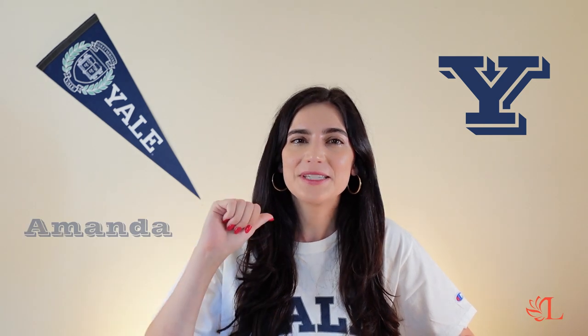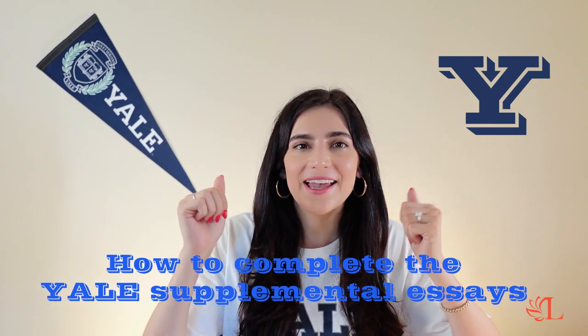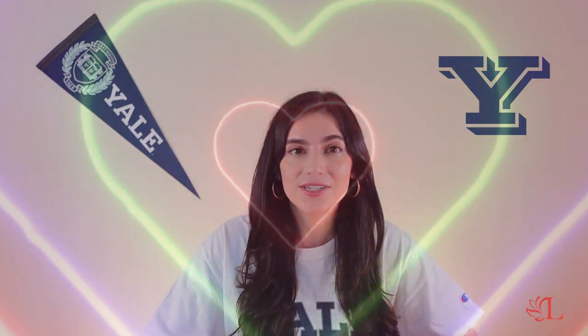Hello everyone and welcome back to Lotus Premier Education. My name is Amanda and I want to be your college tutor. Today we're going to talk about how to complete the Yale Supplemental Essays. I personally love the Yale application because I think it gives students a lot of opportunity to talk about not only just themselves but some of the most interesting parts of themselves.